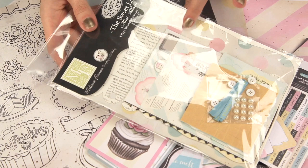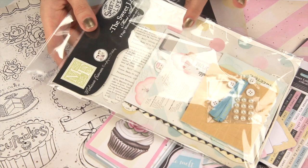And then last but not least, there is this mini album set. You get everything you need to create an 8-page mini album. And that is Melissa Francis, The Suite Life.